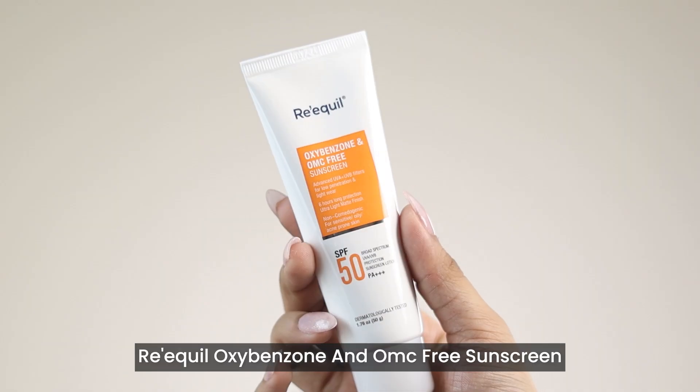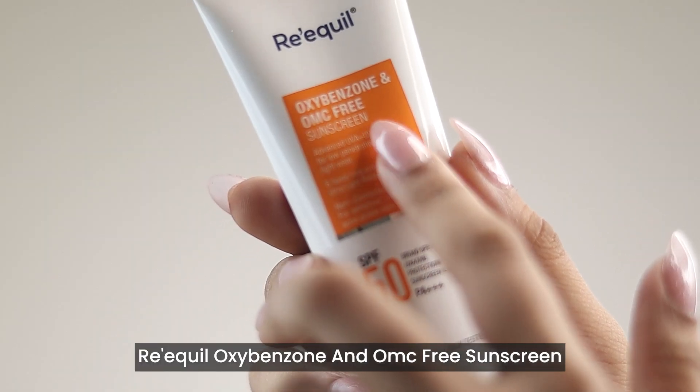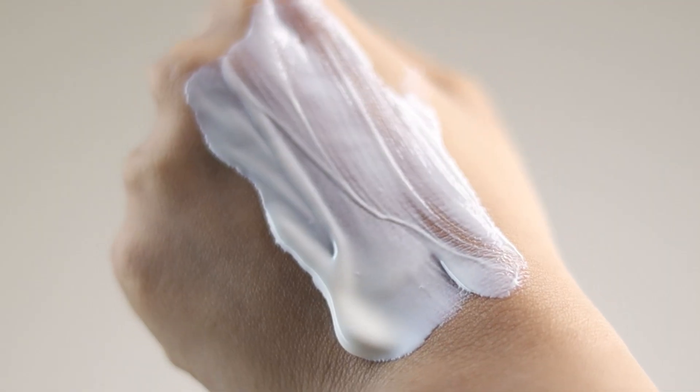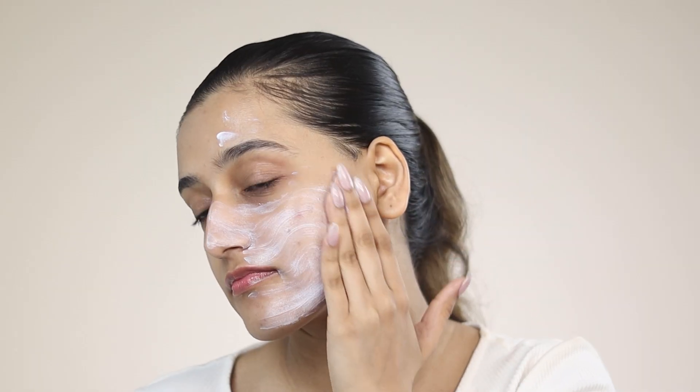If you have oily and acne prone skin like me, you can use the oxybenzone and OMC free sunscreen with SPF 50. It has organic sunscreen filters making it safe for your skin. This blends beautifully into my skin and leaves no white cast — I love carrying this around with me wherever I go.